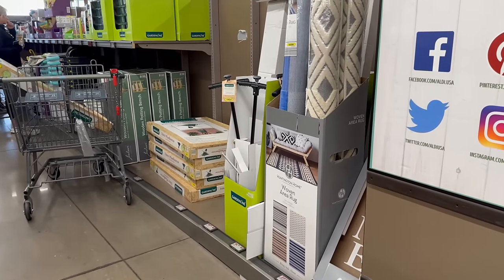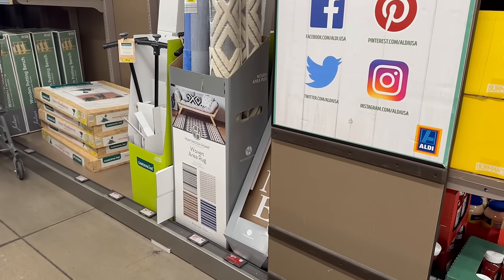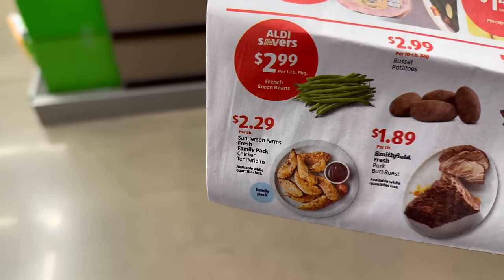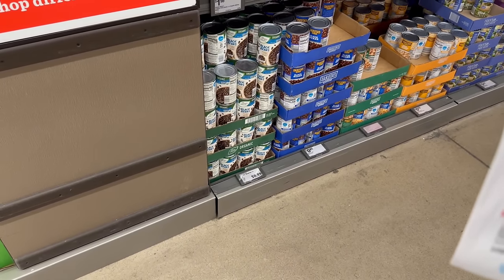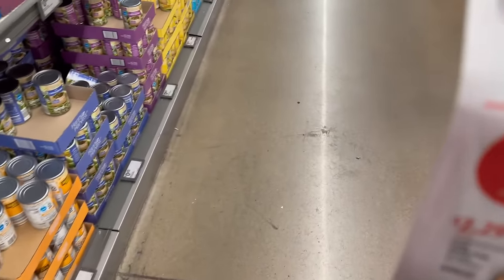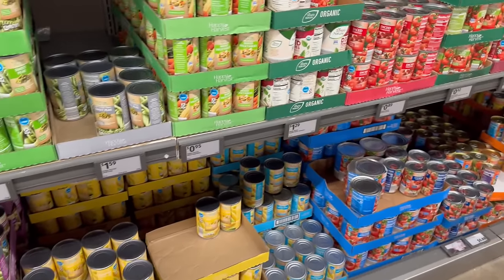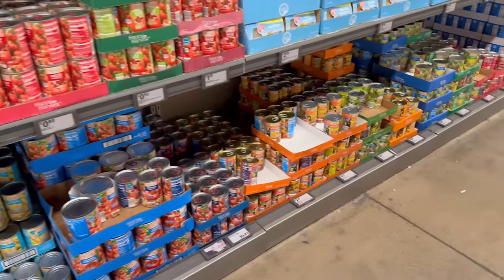There's a whole line over here — a lot of people. Let me try to find some food finds. According to the ad, Aldi Savers has Appleton Farm spiral sliced ham — a half ham for $8.49 per pound. Let's go check those hams out.